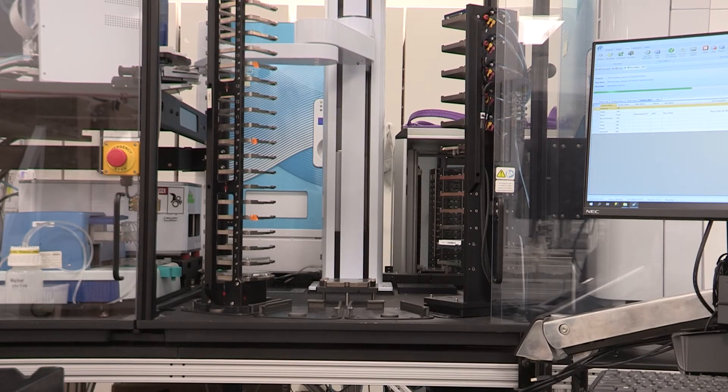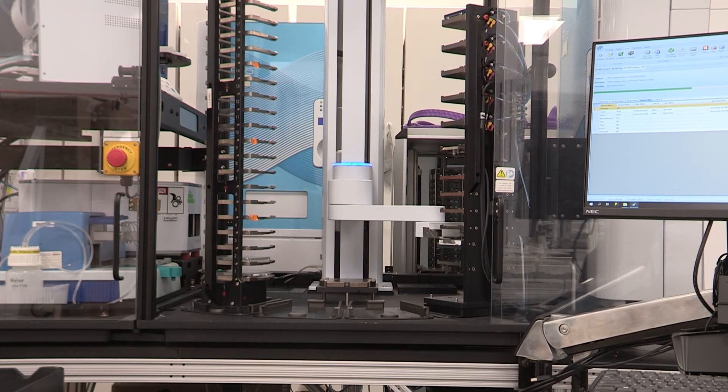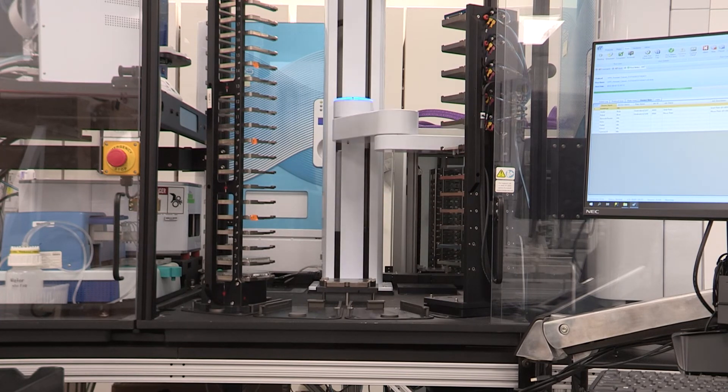Together with the Analytical and Compound Management Group, we have built an efficient process to prepare, store, and track compounds for our medicinal chemistry program.